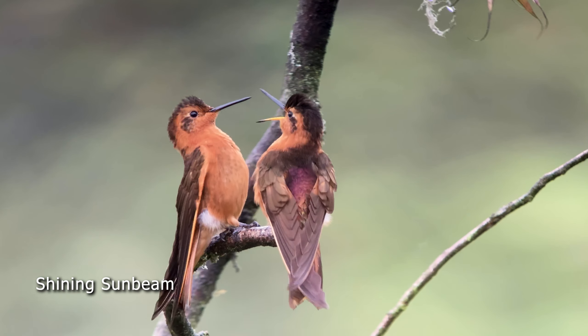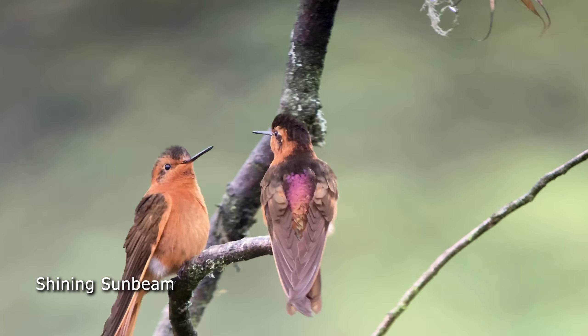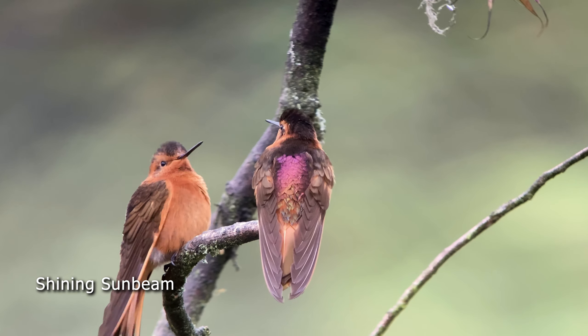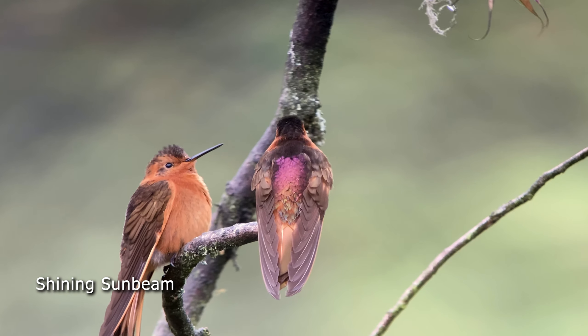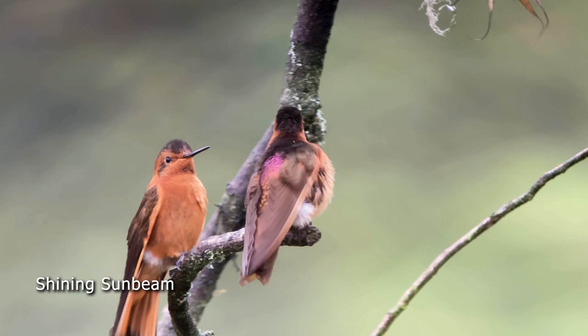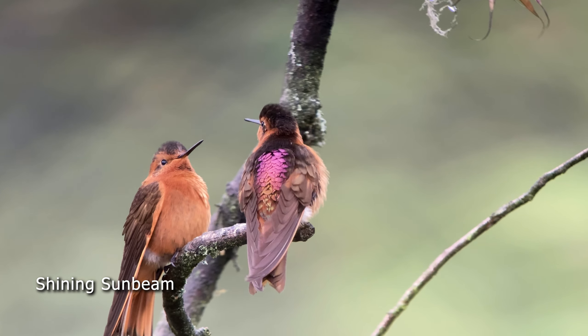The dominant bird here today was the shining sunbeam. I had photographed this bird before, but there were a number of them here fighting for territory and it was so great to photograph these birds and get video of them. Make sure you subscribe so you can follow me on my next adventure in Colombia, where we're going near the active Nevado del Ruiz volcano looking for another helmet crest. See you next Sunday.